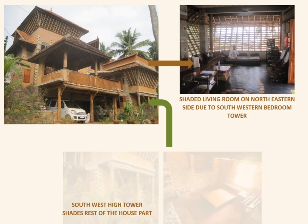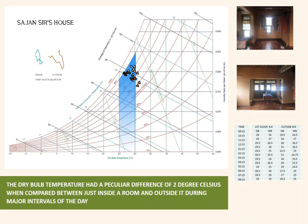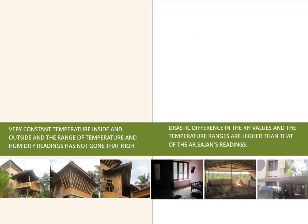Readings taken over 12 hours revealed that as you move from the basement to the taller side of the room, temperature increases. The dry bulb temperature showed a notable difference of 2 degrees Celsius. Comparing these readings with the boys' hostel — a conventional building — showed a drastic difference in temperature and humidity levels.